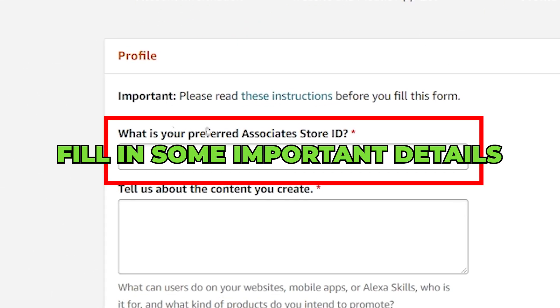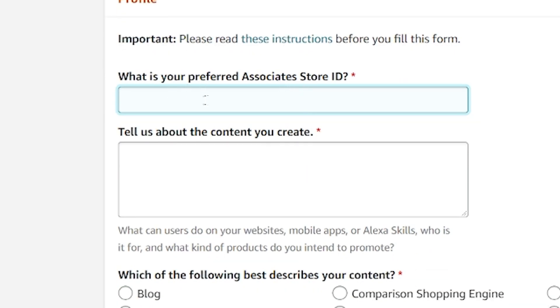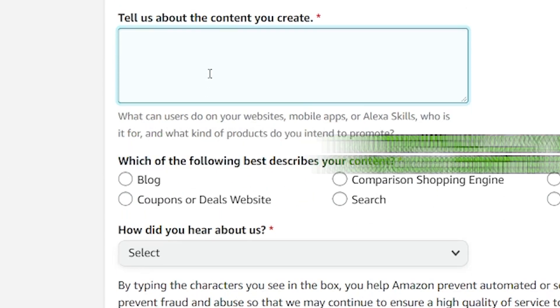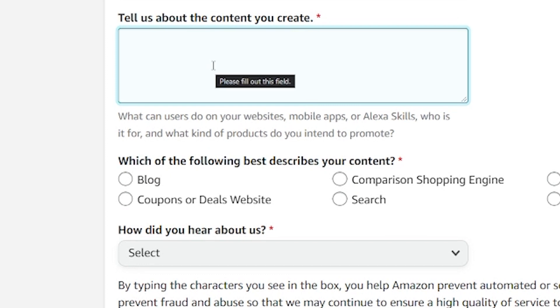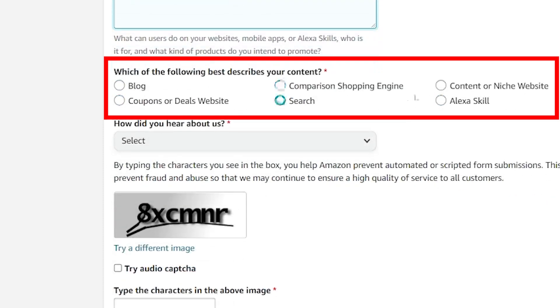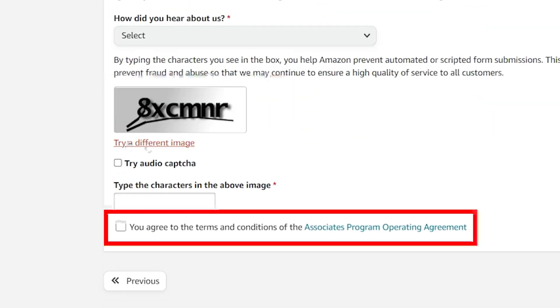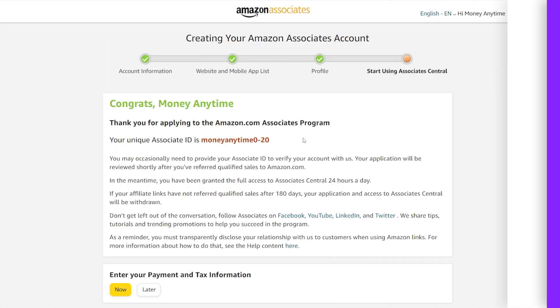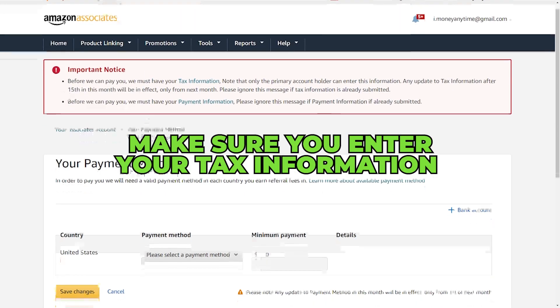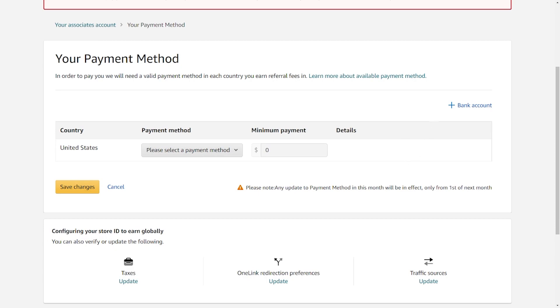The third step is to fill in some important details that will be very important in creating your profile, including coming up with your unique username. Make sure to truthfully say what your content is about. If you're a blogger or an influencer, share your niche. Choose the option that best describes your content, complete the captcha, and check the box to verify that you agree with the terms. Now you can finally start using your Amazon Associate account. Make sure you enter your tax information so you won't have any problem receiving payments.